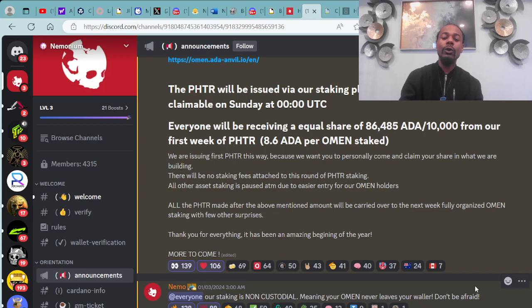Everyone, the staking platform is non-custodial, meaning your almond never leaves your wallet. So no need to be afraid.